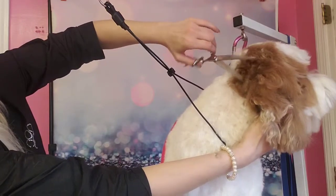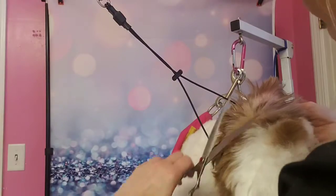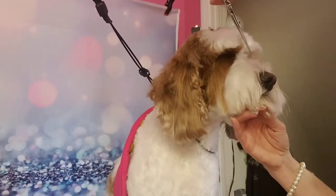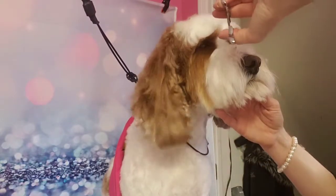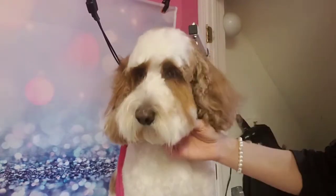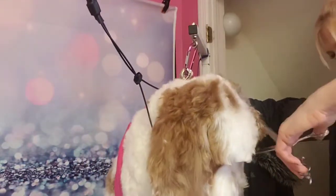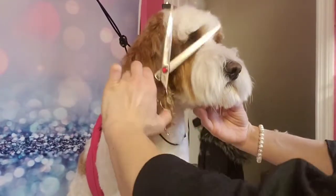I know you don't like it too much, you're almost done. There we go, that's better — you just got a little light trim. We'll do your ears and then your chin and we'll thin, thin, thin. Almost done.